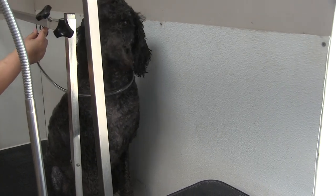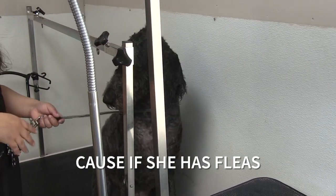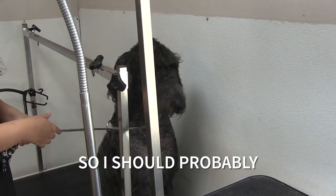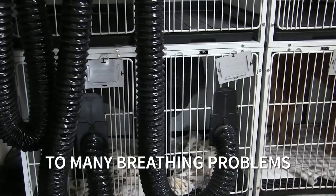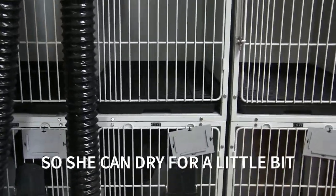I'm going to put her in the dryer for a little bit. She may have fleas so I should probably get on that right away. She's not a dog that is at risk of any breathing problems or anything like that, so she can dry for a little bit.